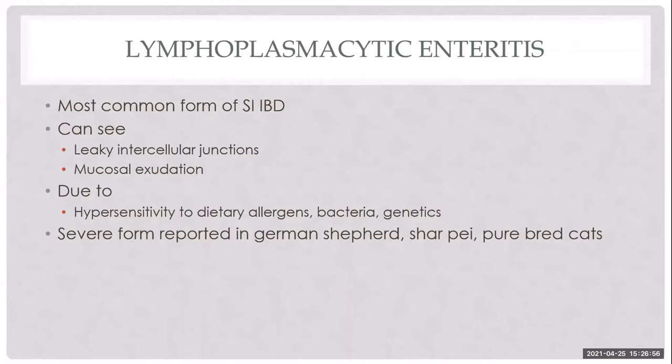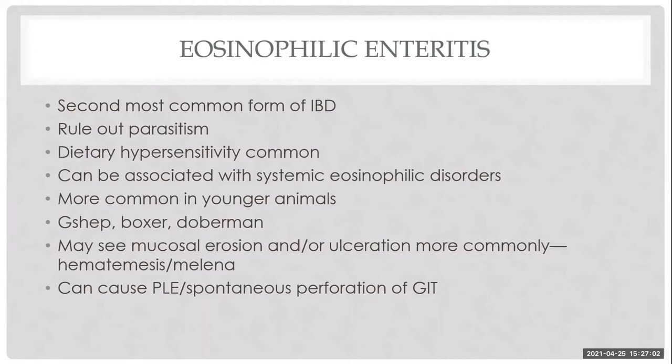Certain breeds have more severe forms. Eosinophilic enteritis is the second most common cause. Rule out parasitic infections with three negative fecals or complete deworming with fenbendazole. Dietary hypersensitivities are a common cause, more commonly seen in younger animals. Eosinophilic disease is more likely to cause hemorrhage — gastrointestinal hemorrhage, perforation, hematemesis, and melena are not uncommon.